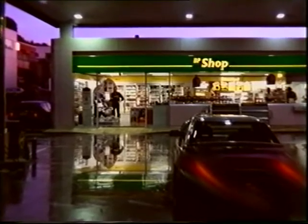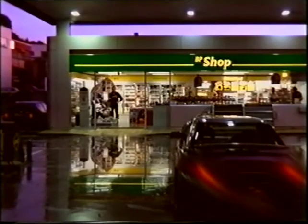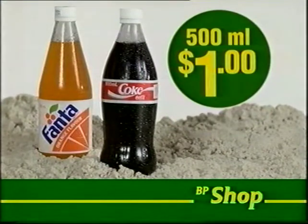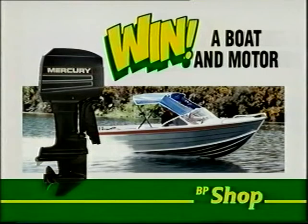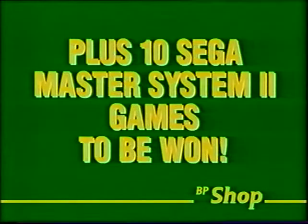Every time you drive into BP, don't miss the Green Spot Specials in the BP Shop. Buy any 500ml bottle from the Coke range for only $1. Buy any two packets of Eater potato chips and you'll go in the draw to win a Firon 440 boat with a 40 horsepower mercury outboard motor. And remember, a green spot always means a great deal at BP.